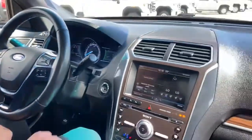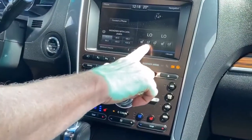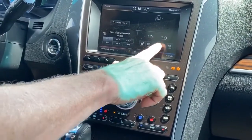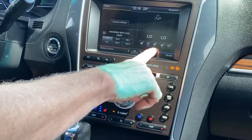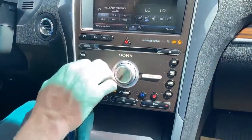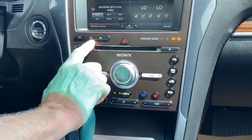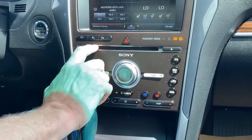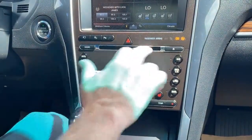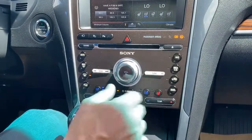Over here, we have your controls for your heated seats. You have AC cooled seats. You have a heated steering wheel, and it's all digital touch. Here we have park assist, which will actually parallel park or perpendicular park your vehicle. It does have a CD player and auto climate control down here.